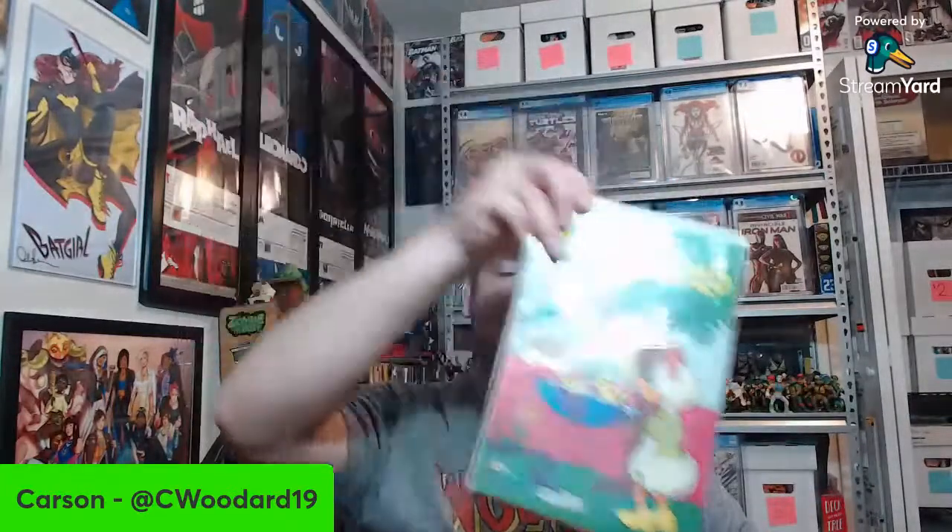Then we jump all the way up to Hulk 392. We've got Marvel Super Heroes 45 and more cartoon books — Daisy and Donald, Smoky Bear, Baby Snoots. Some sort of Kellogg's Sports Illustrated Nolan Ryan freebie — a cool random point in history. Oh, this is neat — I didn't realize I was getting any Twilight Zone comics from the Gold Key stuff. I really like these painted Gold Key covers especially on the sci-fi stuff.